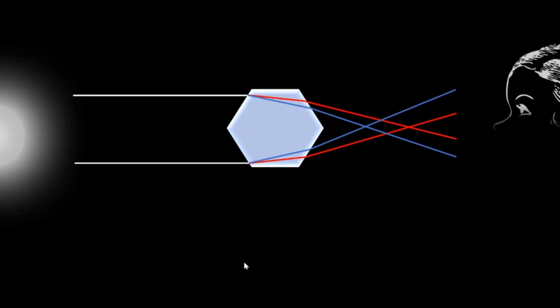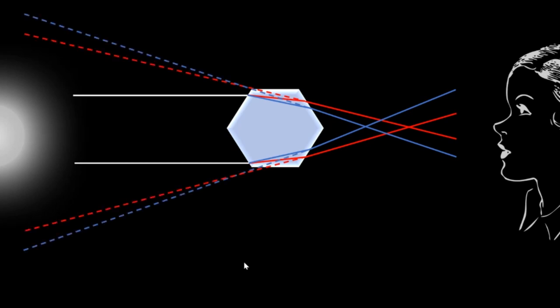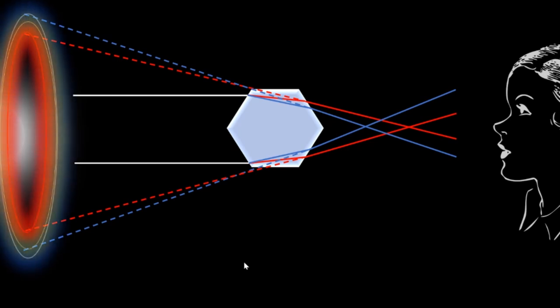The ice crystals inside a cirrus cloud behave like hexagonal prisms. When sun rays come to them they refract, and refraction is not equal for all the colors. Red refracts the least, whereas colors with lower wavelength refract more, and because of that they split — this is what we call dispersion. Now if a person is looking from this side, what they see is a virtual image, and because of this virtual image they see a halo. In this halo it appears that the red color is on the inside — and that is why we see halos. So yes, there are prisms in the sky.